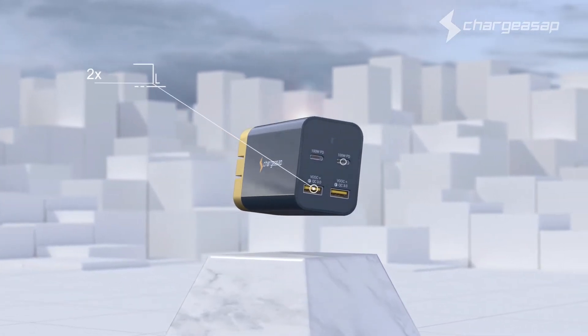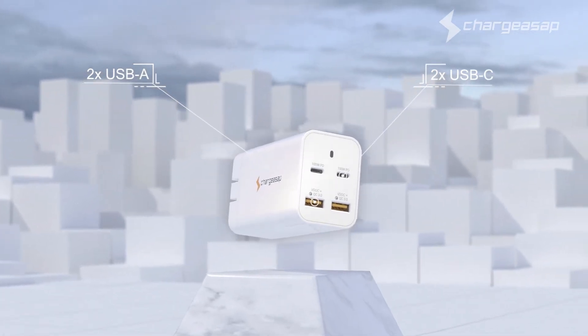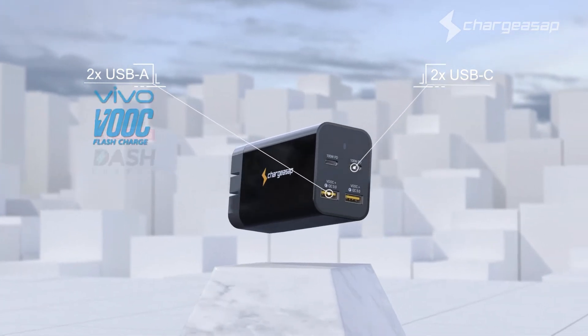Featuring two USB-A and two USB-C ports that support fast charge technology from major brands including Apple, Samsung, Huawei, Oppo, Vivo and OnePlus.